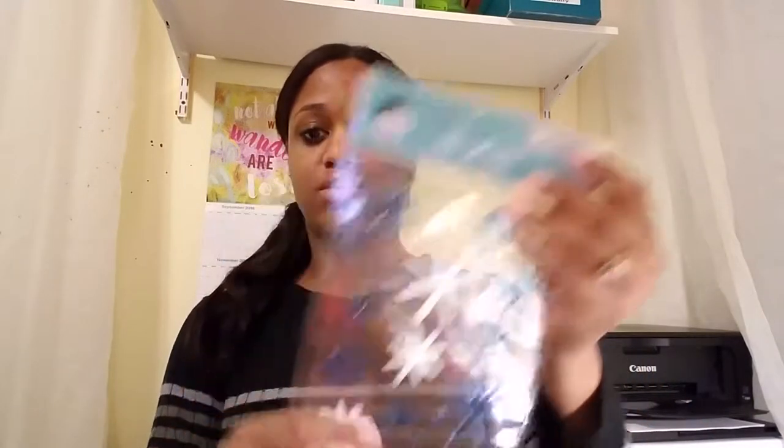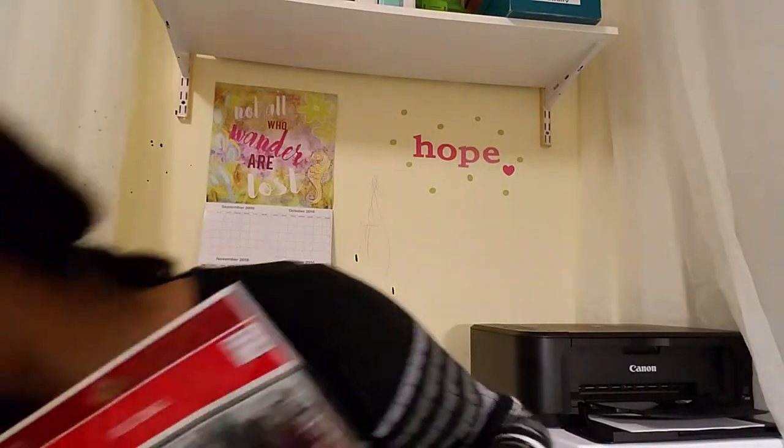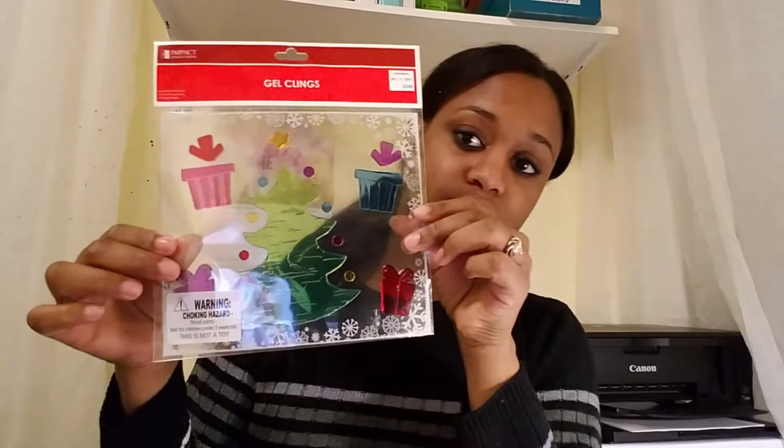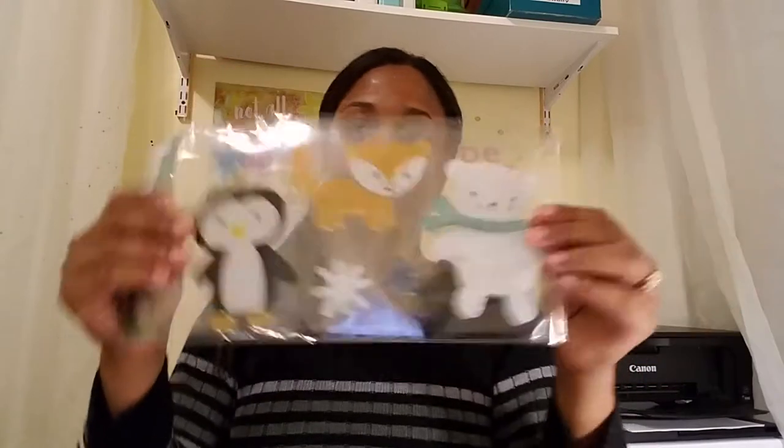I also got gel clings for the car and the windows next year. There's this one that was $0.10, and there's also this one, $0.10 as well. They also had this one — presents and a Christmas tree — that was $0.20. They also had these, and they were $0.10 as well.